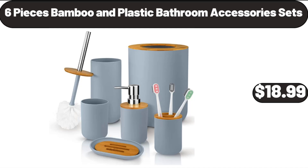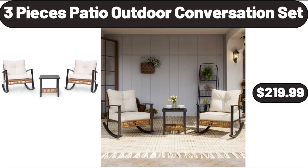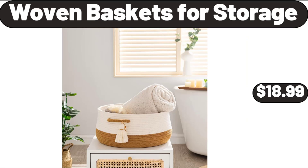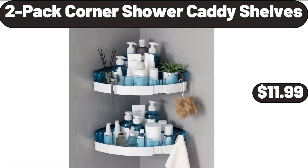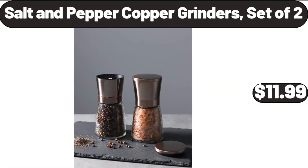6-Piece Bamboo and Plastic Bathroom Accessory Sets, $18.99. 3-Piece Patio Outdoor Conversation Set, $219.99. 5-Pack Woven Baskets for Storage, $18.99. 5-Piece Grain Cookware Set, $59.95. 6-Pack Corner Shower Caddy Shelves, $11.99.